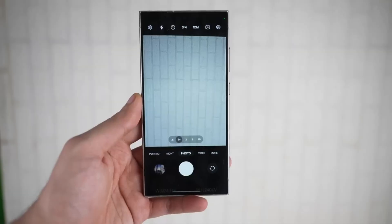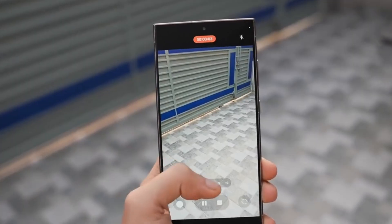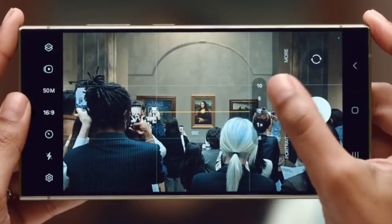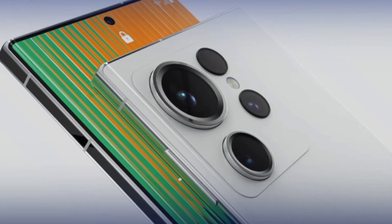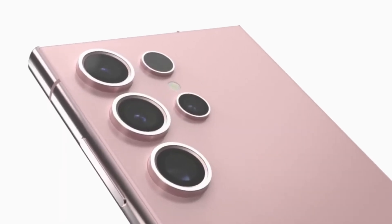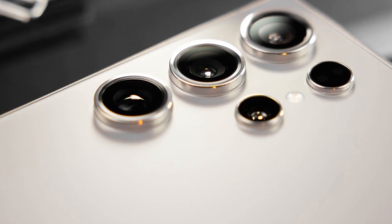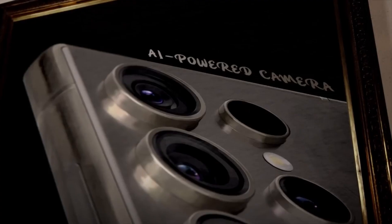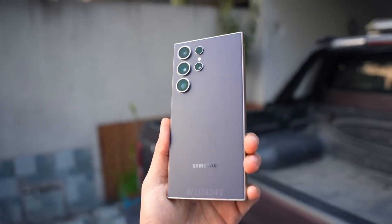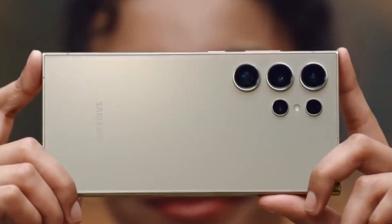Let's start with the camera. The Galaxy S25 Ultra is expected to stick with its familiar quad-camera setup, but with serious enhancements. The main sensor will likely boast a whopping 200 megapixels, matching the S24 Ultra but optimized for the S25 Ultra's specific hardware thanks to the new Snapdragon Agent 4 camera ISP. We're also looking at a 5x optical zoom lens with a 50-megapixel sensor, a brand new 3x optical zoom lens also with 50 megapixels, and an ultra-wide angle lens bumped to 50 megapixels as well — upgrades that are long overdue.